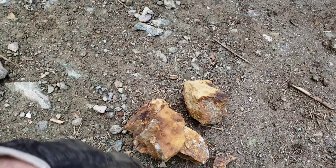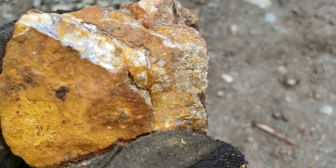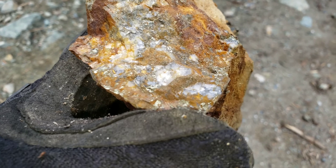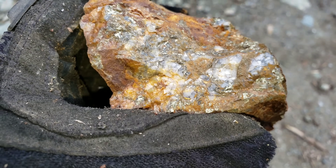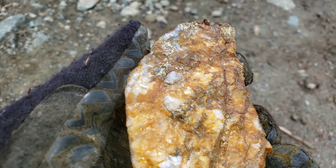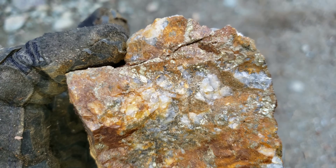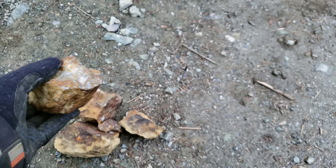Here's another sample we found, we just broke open. So again you have oxidized quartz which looks like it's fairly deteriorated and you have a decent amount of copper mineral in there. So we're going to catalog this.